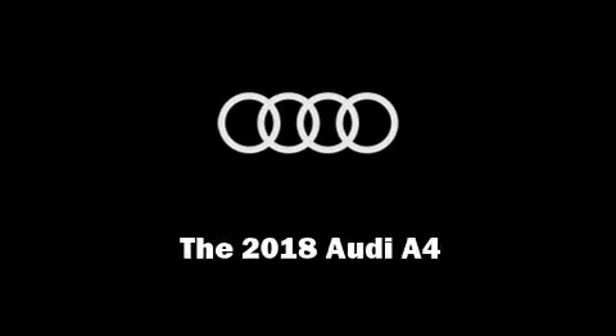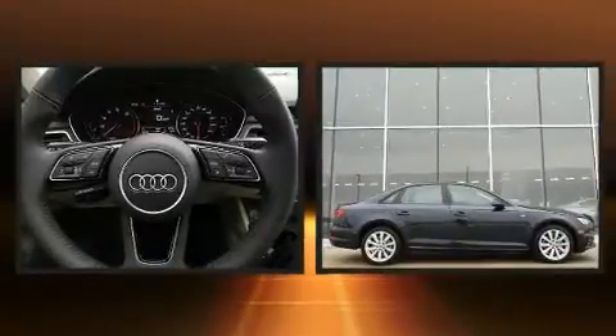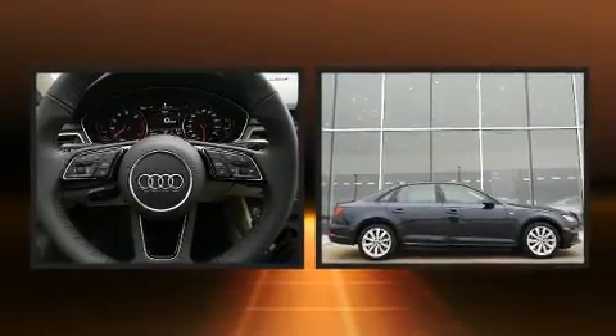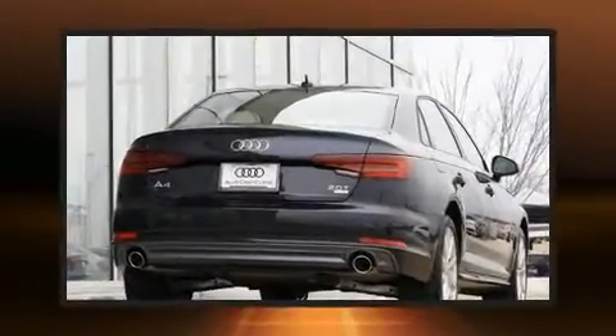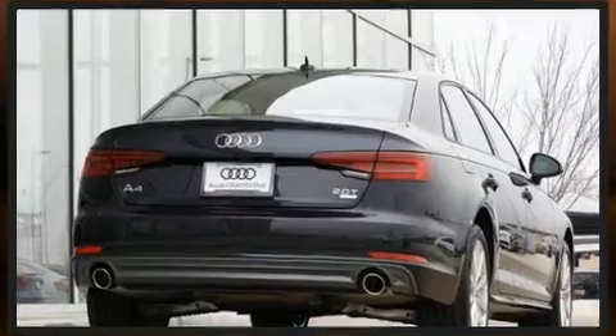Sensibility and practicality define the 2018 Audi A4. This four-door, five-passenger sedan stands out among competitors in its class. It features a front-wheel drive platform and an automatic transmission.